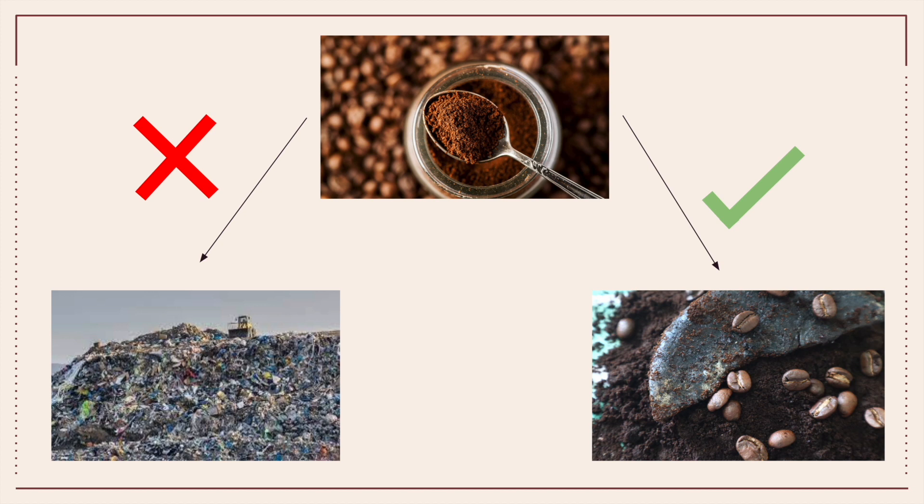However, even with this present-day problem, coffee consumption is unlikely to decrease in the long run. To combat this issue, we as students have proposed a DIY project that will help mitigate this environmental problem. Instead of coffee grounds ending up in the garbage and eventually in landfills, coffee grounds can be repurposed into a sustainable product: a body scrub soap.